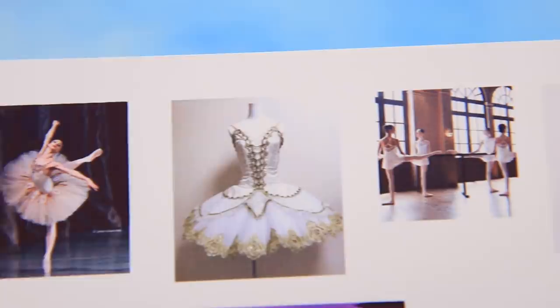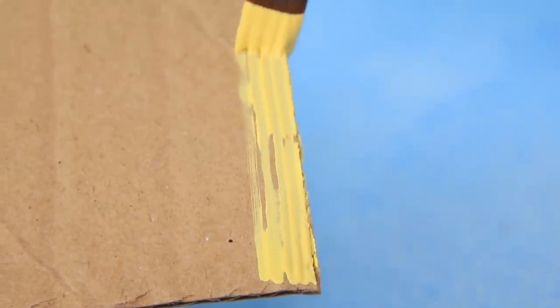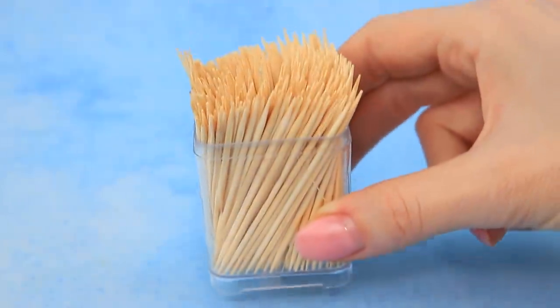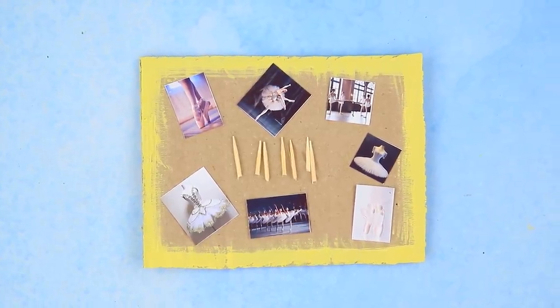These pictures of ballet dancers are so inspiring! Let's decorate the corrugated fiberboard with yellow acrylic paint. Collect some photos and don't forget about toothpicks! A wish map should always be on display!